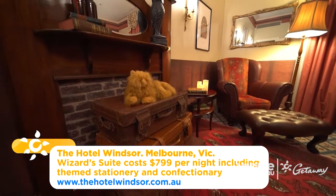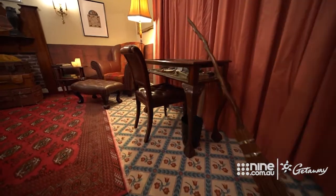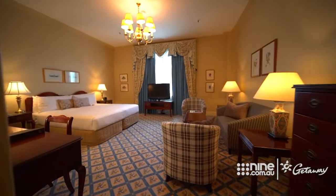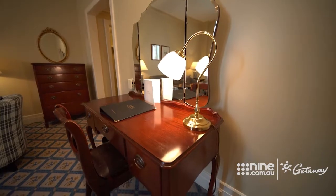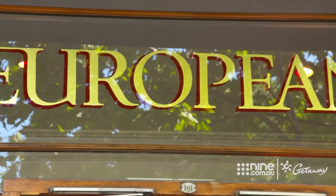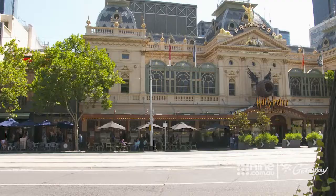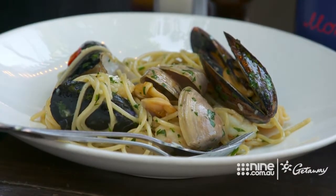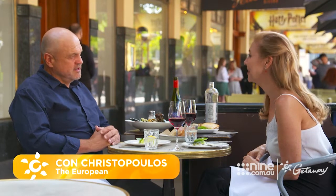Every corner of the wizard suite has been transformed to embrace the magic, and it really is the ultimate indulgence for die-hard fans. All 180 of the hotel's rooms have a touch of old world charm. Being Melbourne, there's great cafes and restaurants on every corner, but just next door to the theatre is the European. You do sense a bit of a village atmosphere that's connected with the theatre. The theatre brings phenomenal energy to the area.